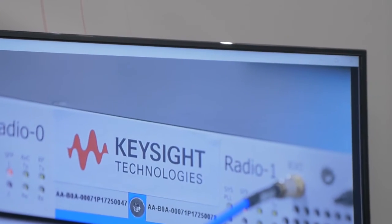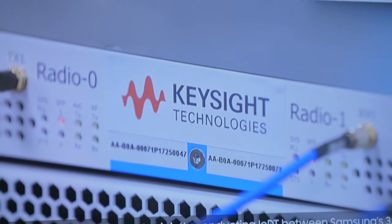With UE emulation you can simulate thousands and thousands of devices loading the base station and really evaluate whether your base station is able to handle the load of multiple users simultaneously.